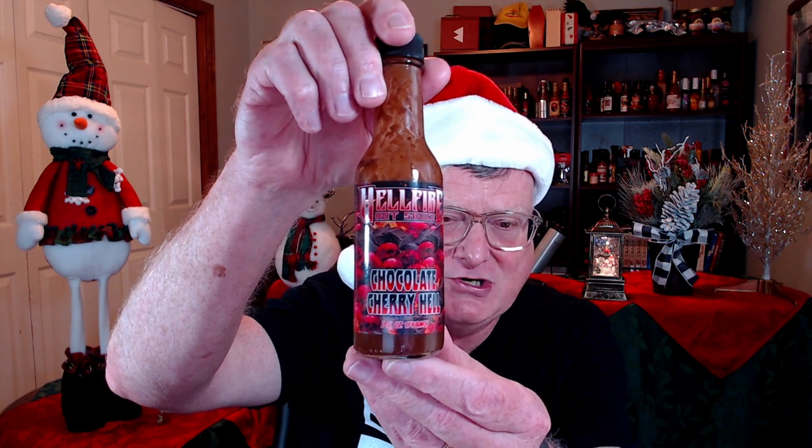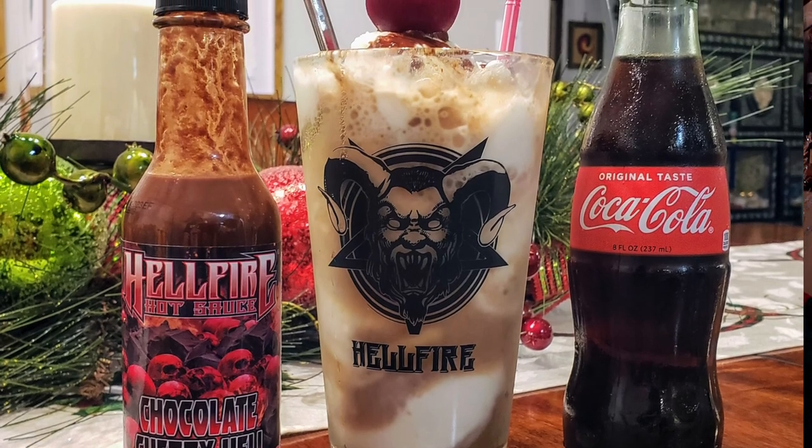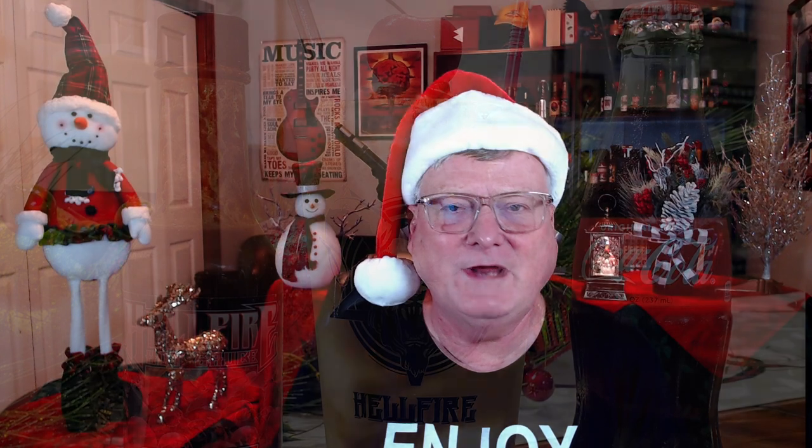This next one is from one of my favorite hot sauce companies — I refer to them as the true chili-head hot sauce company — Hellfire Hot Sauce. I just had to give it to their brand new Chocolate Cherry Hill. Check that out — here's a picture of what I did with this one: I had this on a chocolate cherry bourbon Coke float. Absolutely amazing.